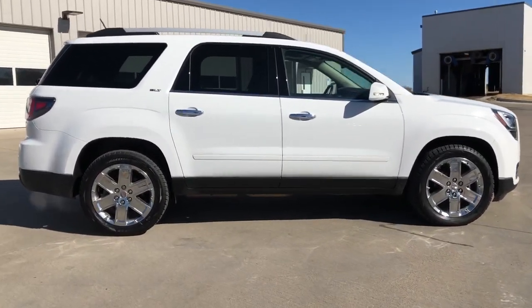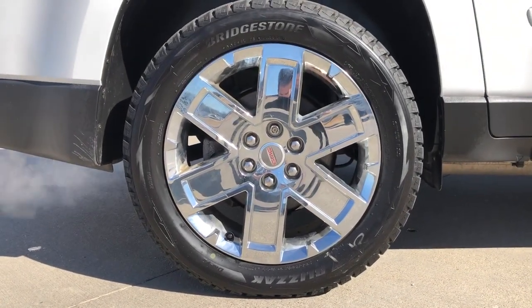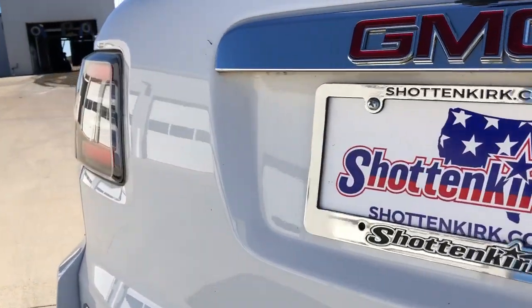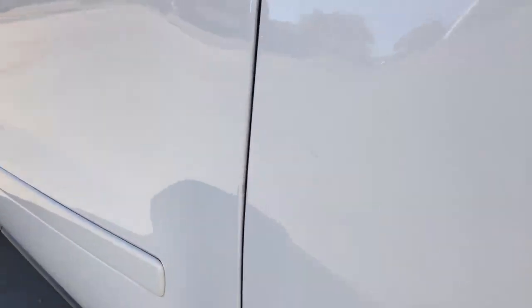The following are some of this vehicle's highlighted options: navigation system, keyless entry, heated driver's seat, power liftgate, multi-zone AC, electronic stability control, seat memory, trip computer, power windows, and bucket seats.